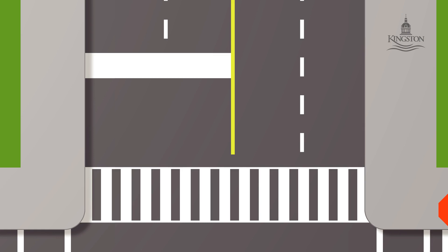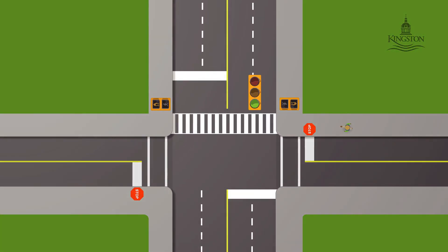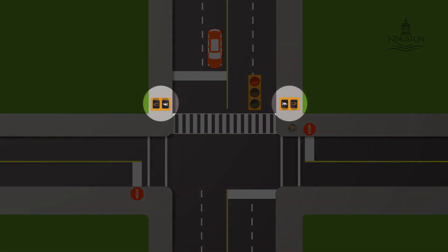Intersection pedestrian signals, known as IPS crossings, are controlled crossings that offer a way for pedestrians to cross busy roadways. Traffic along the main roadway is controlled by pedestrian activated traffic signals, which shows when it's safe for pedestrians to cross.